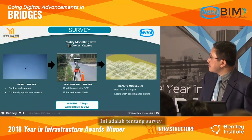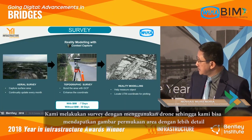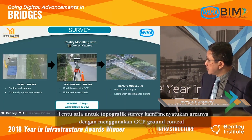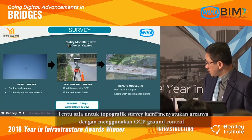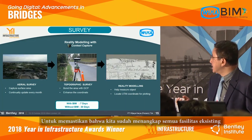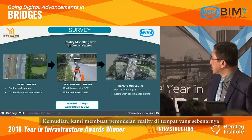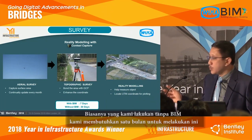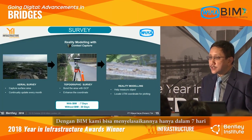For the survey, we used drones to capture the surface area in more detail. For topographic survey, we covered the area with drone control, making sure every existing facility was captured. We then put the reality modeling output on the right side. Normally without BIM this process takes one month, but with BIM we completed it in seven days — one week.